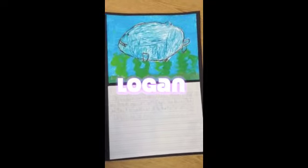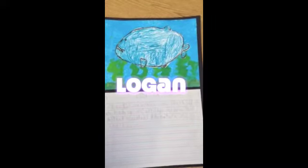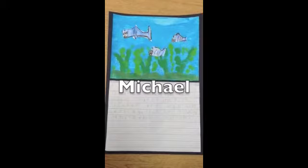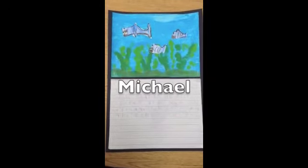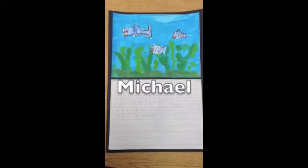Sharks live in the ocean. Sharks' bodies are made up of cartilage, not bones. Their mothers could eat them. Sharks are fish. Sharks are made up of cartilage. Sharks even swim when they're asleep.